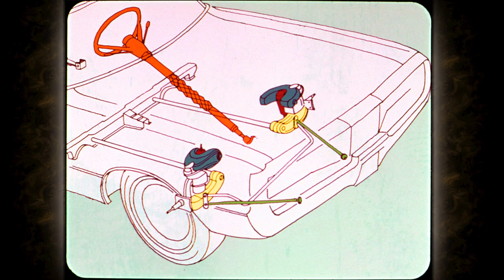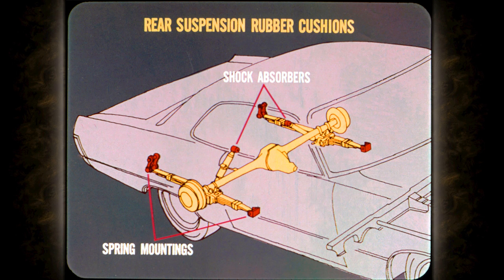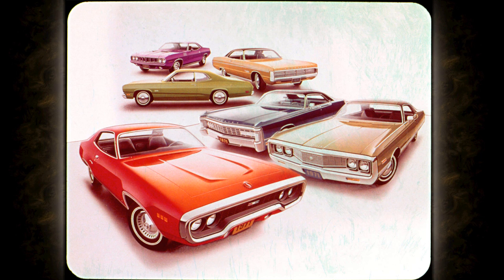On all Chrysler Plymouth cars, we insulate the steering and the front suspension — road rumble stops right there. Rubber in the rear suspension cuts noise back there as well. You get this rubber suspension isolation on every Chrysler Plymouth, and that includes the lowest-priced Valiant.